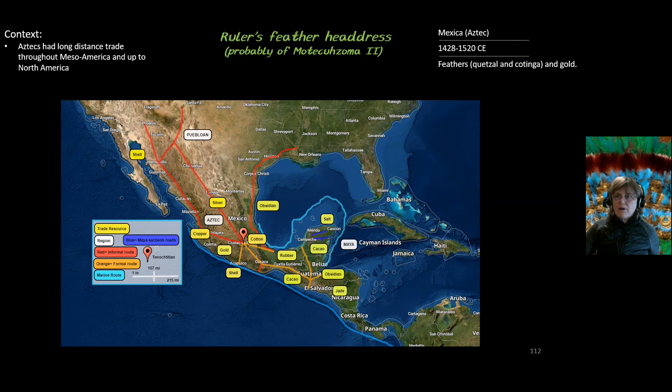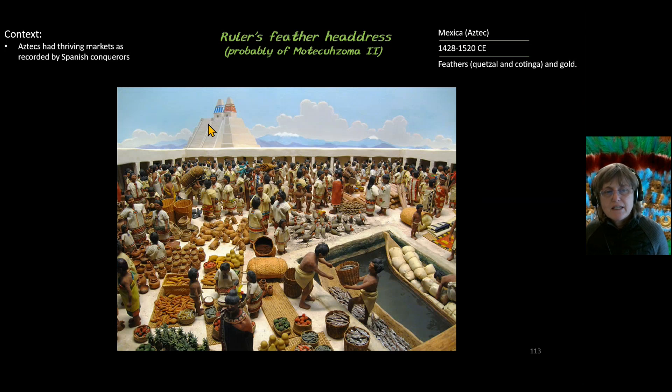In terms of context, it's important to know that the Aztec were engaged in long-distance trade, which is how they acquired all the different feathers used in something like the ruler's feather headdress — from as far south as Nicaragua, and as far north as Santa Fe, New Mexico and the Mississippi region. At the base of Templo Mayor, the Spanish documented a market larger than any in Europe, where feathers from long-distance places could have been traded.